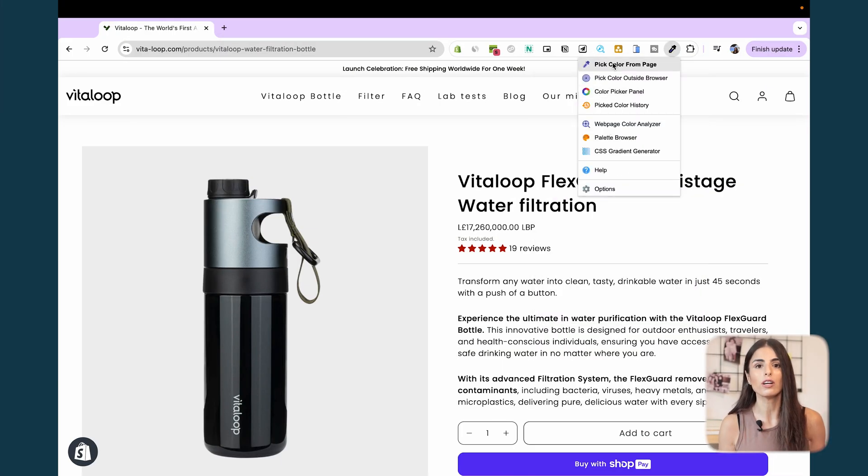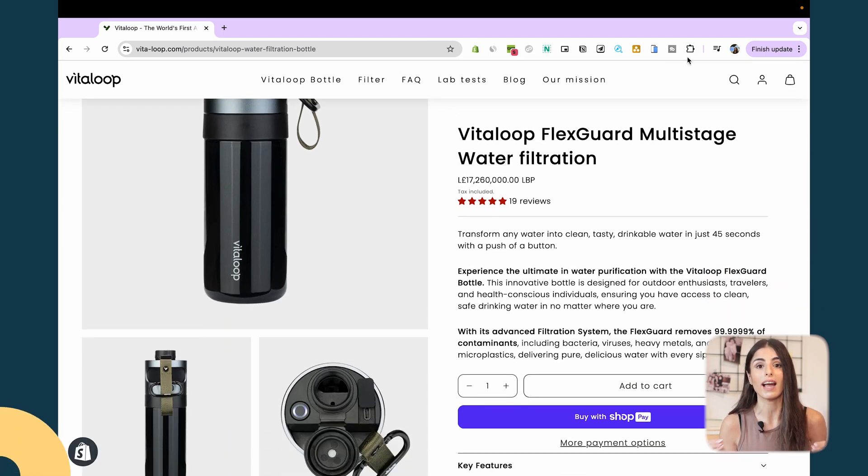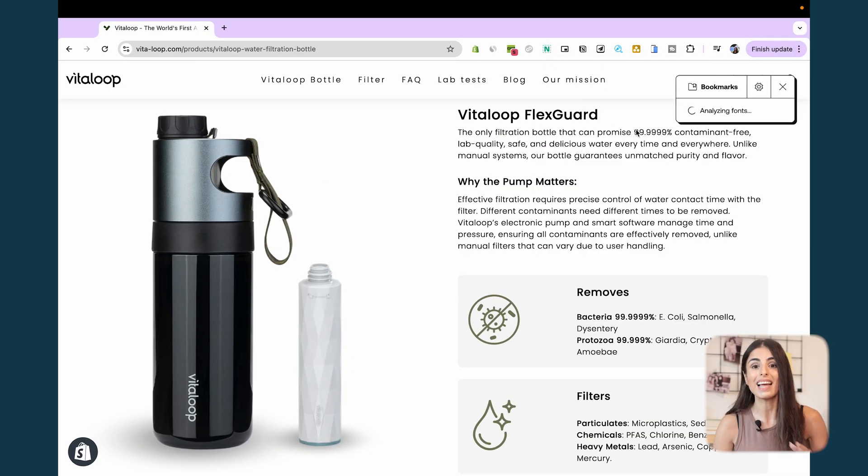Now let's move to tools more related to e-commerce and Shopify, starting with some design tools. The first is called ColorZilla — it allows you to detect any color on any web page and copy the color code or hex value directly. The next extension is called Font Ninja, and with it you can detect any font on any web page. These two extensions are very useful if you're redesigning your Shopify store and looking for inspiration from big brands.